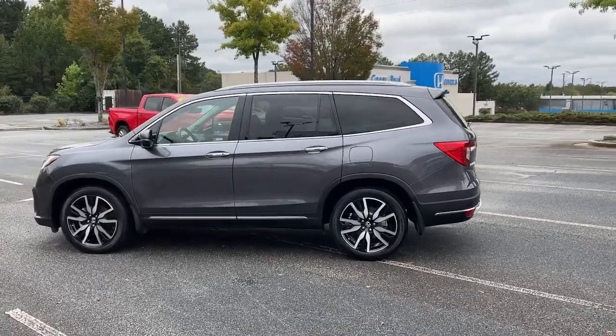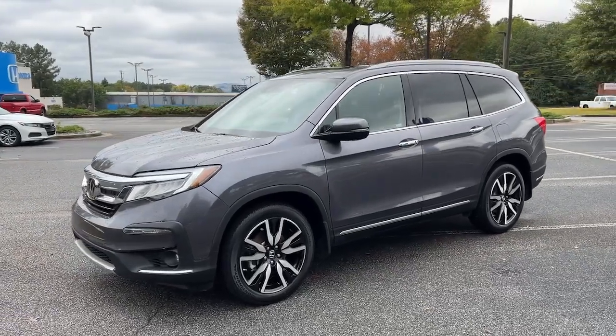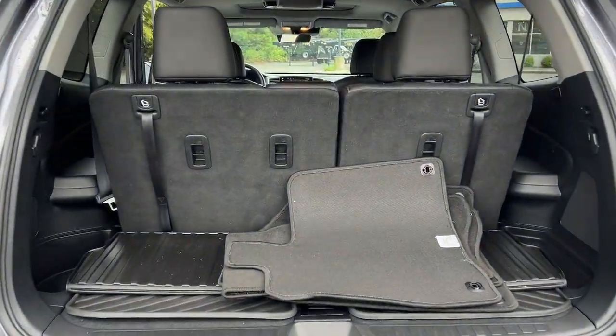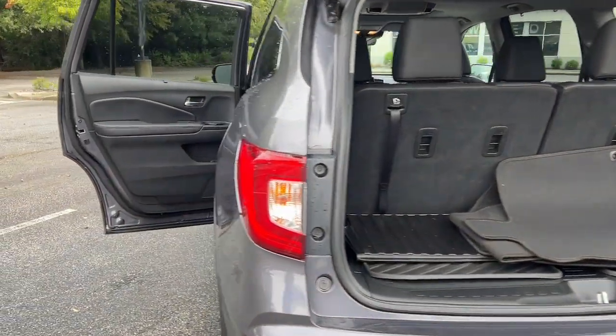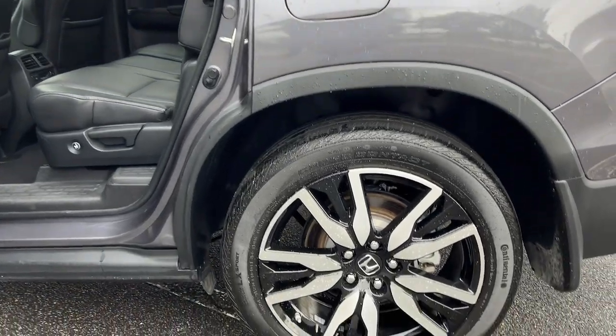These are just some of the great options this vehicle comes with: Apple CarPlay and/or Android Auto, Pre-Collision System, Keyless Entry, Heated Driver Seat, Moonroof, Navigation System, Sun Moonroof, Power Passenger Seat, Heated Rear Seat, and Heated Mirrors.